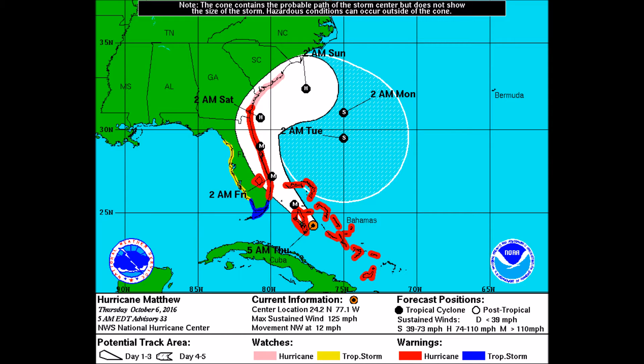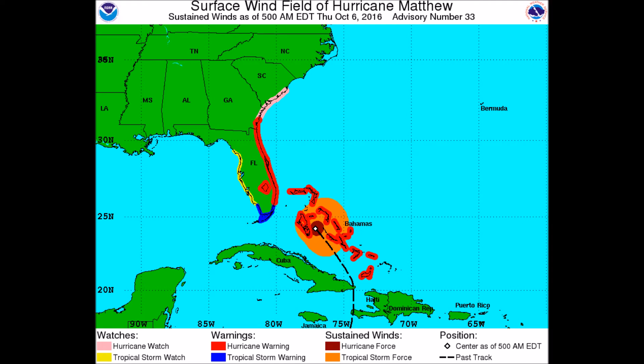Here you can see the forecast track for Hurricane Matthew. It is expected to skirt the coast, possibly just making landfall on Florida, potentially in the Jacksonville and Miami area. There is still a possibility of a Category 4 landfall, which I believe would be the first major hurricane landfall on the U.S. mainland, possibly since Hurricane Katrina in New Orleans.